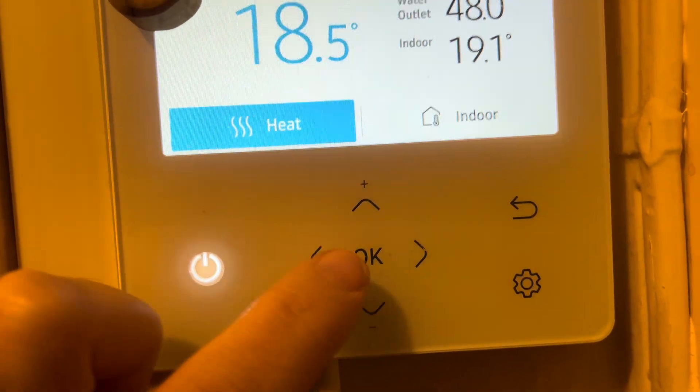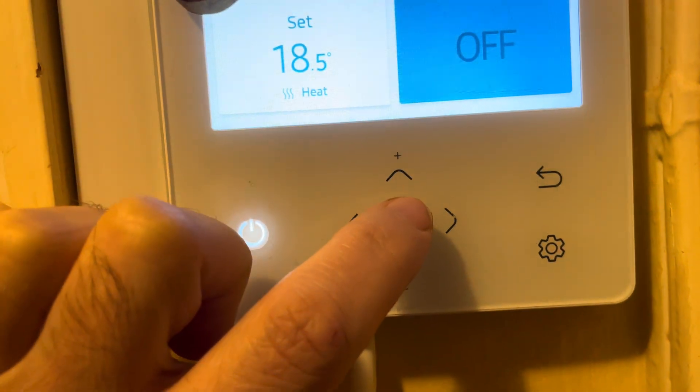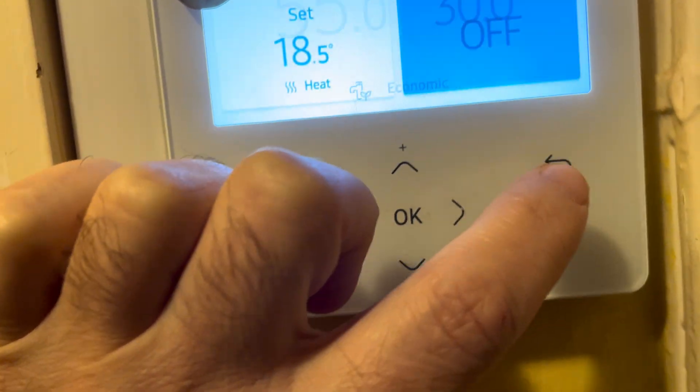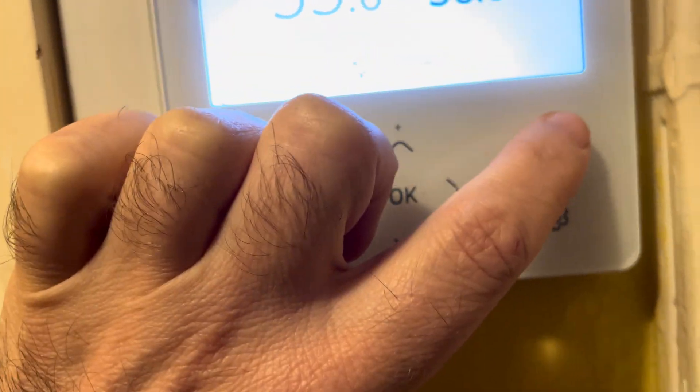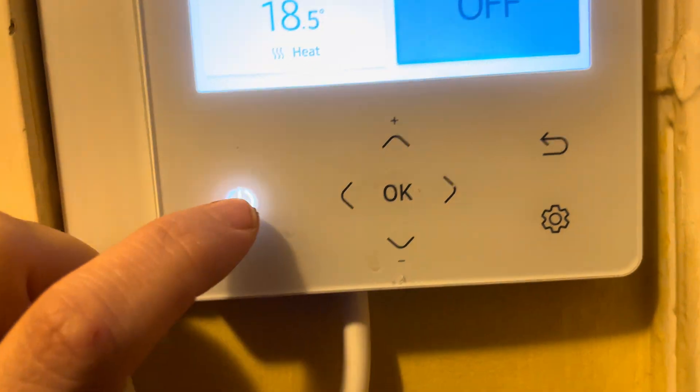The water outlet is fine as well. The water isn't set to come on anyway — it's currently at 30. It's set to come on twice a day, so it's not actually heated up yet. But you can see the temperature has lost a little bit there.